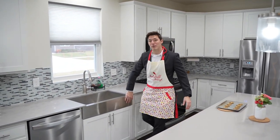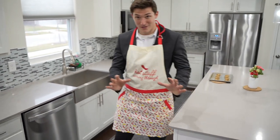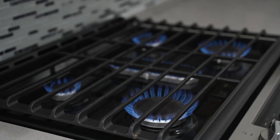Over here we have this apron front sink as well as the soft close cabinetry. Overall, this kitchen is perfect for entertaining. There's seating, there's counter space, and it is everything you could need and more.